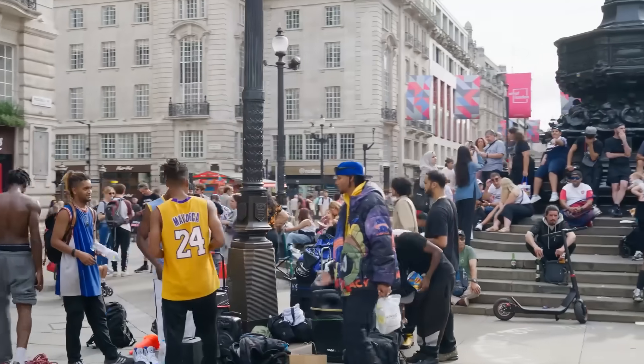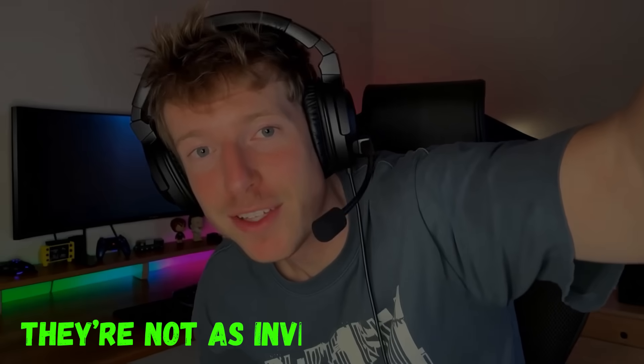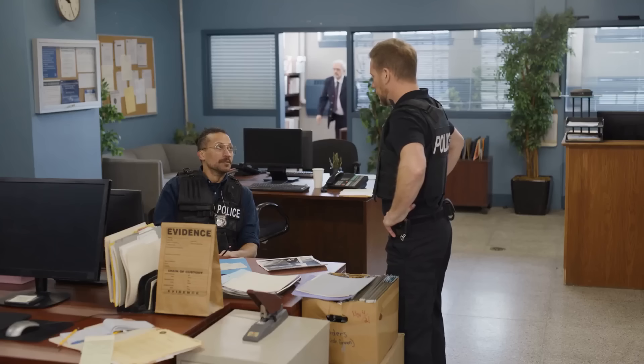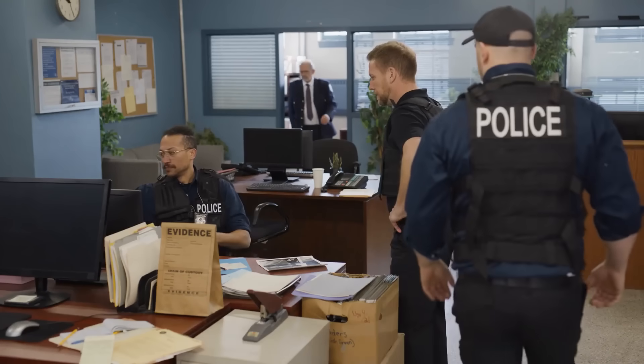Let's talk about something a lot of people in the UK either have or have at least heard about — those dodgy fire sticks that somehow unlock every movie, every football match, and every premium channel out there. But here's the thing nobody really talks about: they're not as invisible as people think. In fact, it's actually pretty easy for the police and other organizations to trace where these things are being used.